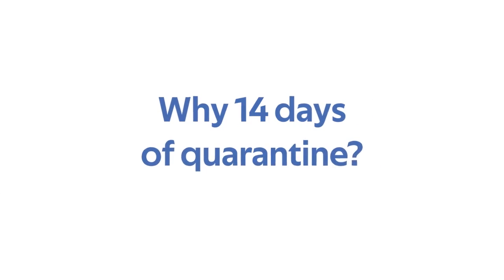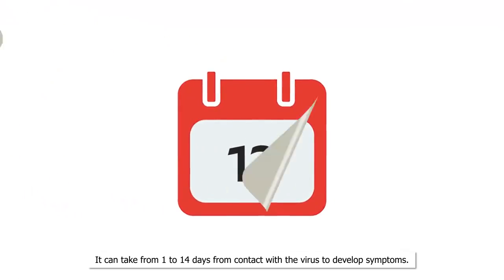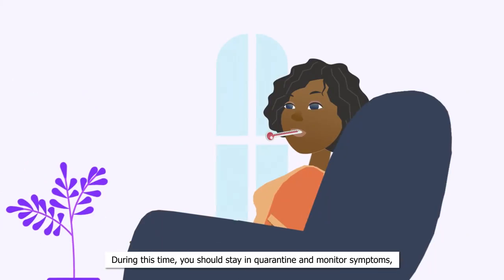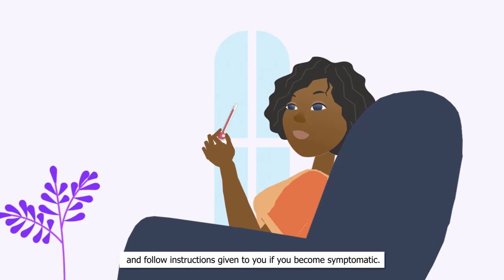Why 14 days of quarantine? It can take from 1 to 14 days from contact with the virus to develop symptoms. During this time, you should stay in quarantine and monitor symptoms and follow instructions given to you if you become symptomatic.